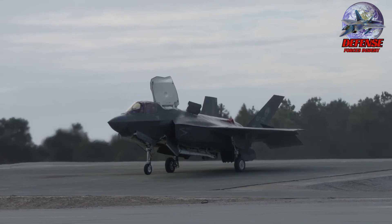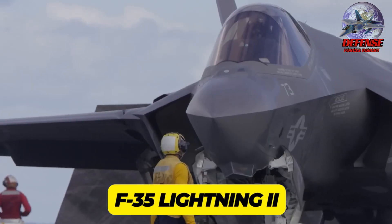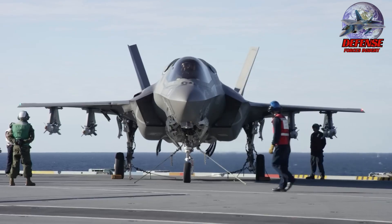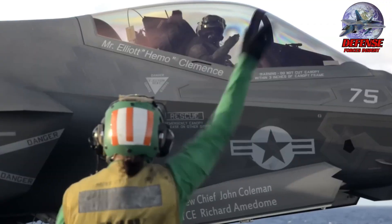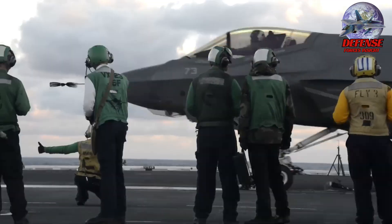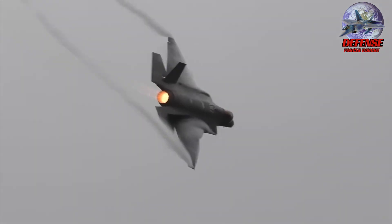2. F-35 Lightning II Joint Strike Fighter. Many people believe the F-35 to be a swift, stealthy fifth-generation fighter that can avoid and defeat opposing air defenses. Design features including smooth surfaces, internal weapon bays that lower the infrared signature and radar cross-section, and materials that absorb radar help the aircraft appear stealthy.